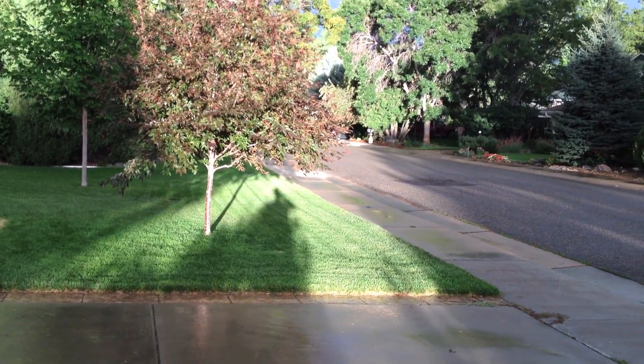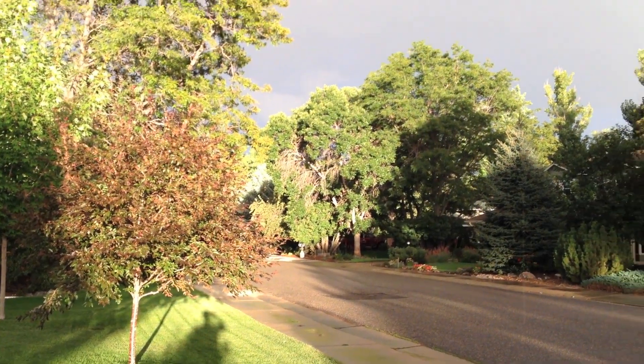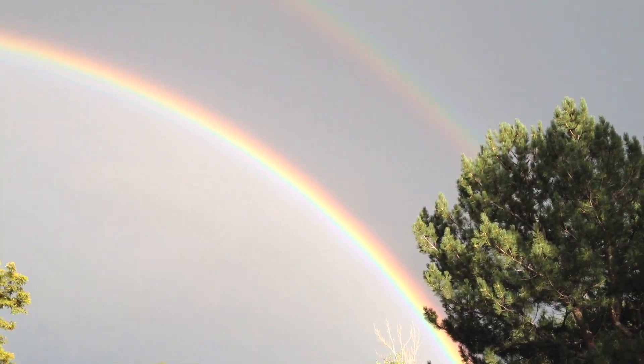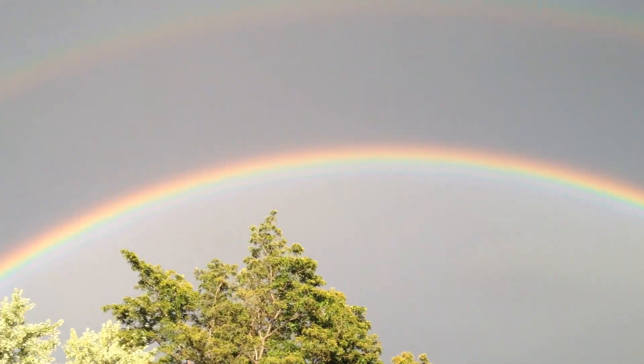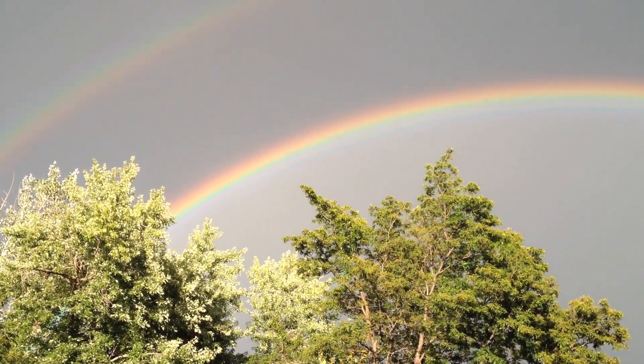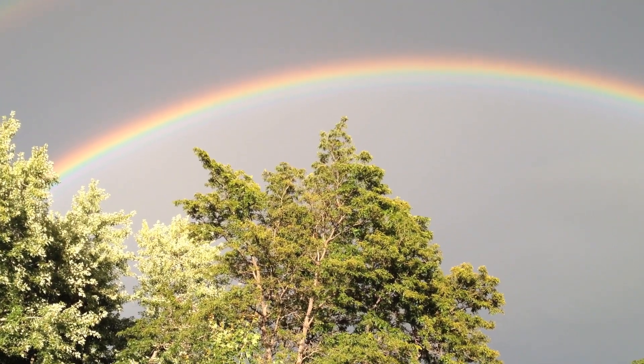The cool thing is it's raining, and that means we have a rainbow — not just a rainbow, but a gorgeous double rainbow. Look at that, it's really bright, spectacular. The primary: you can see the inside and the outside goes from...